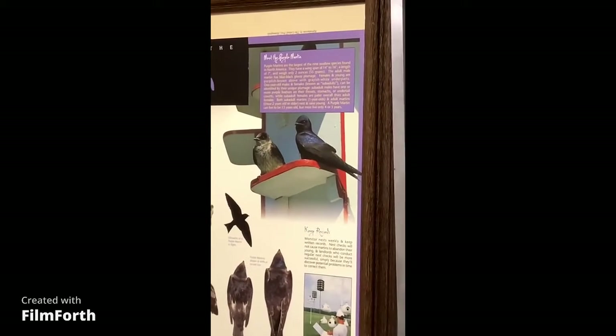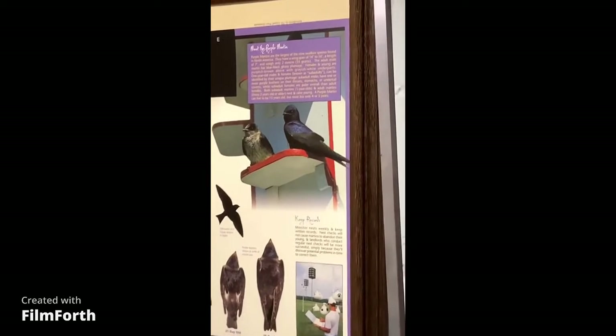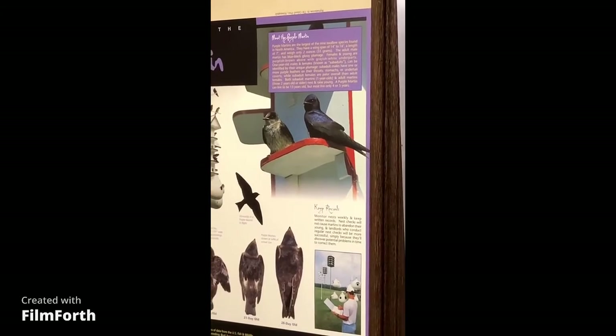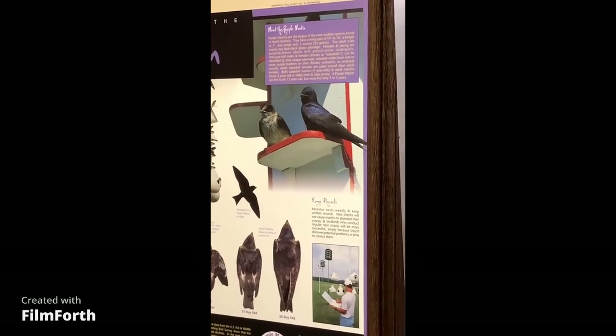For you people out there that don't know the male from the female — to the right on the perch, the all-purple one is the male and the dull-looking one is of course the female. They're always dull in color, but they still have a little purple on their head.